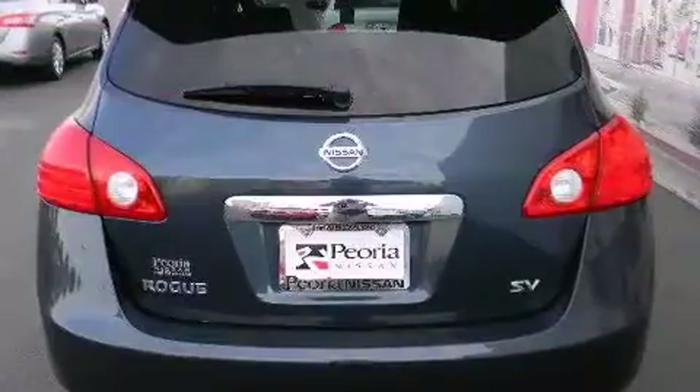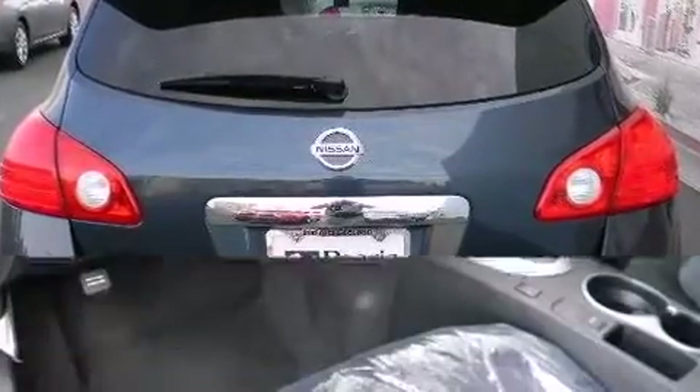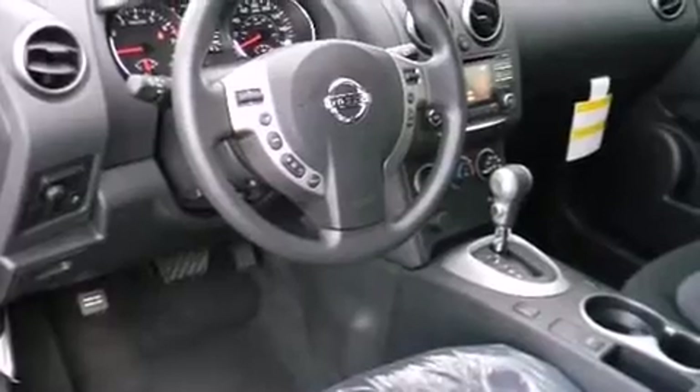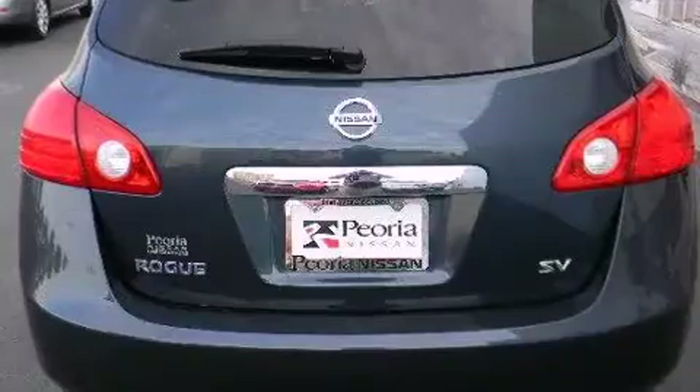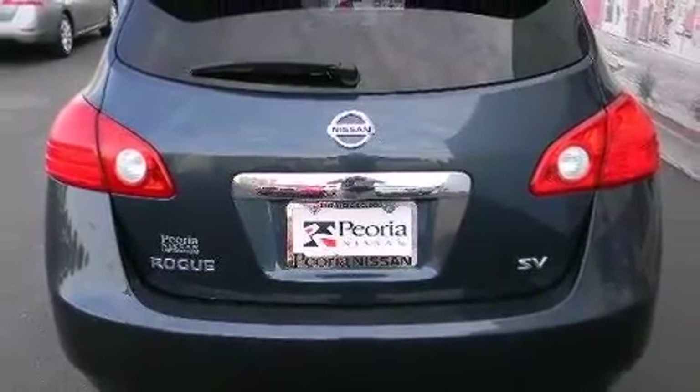Passengers are protected by various safety and security features, including head curtain airbags, front side impact airbags, traction control, brake assist, anti-whiplash front head restraint, ignition disabling, and four-wheel disc brakes with ABS.